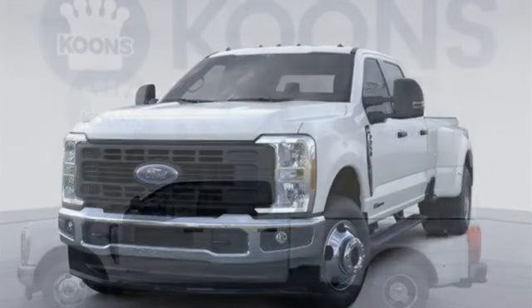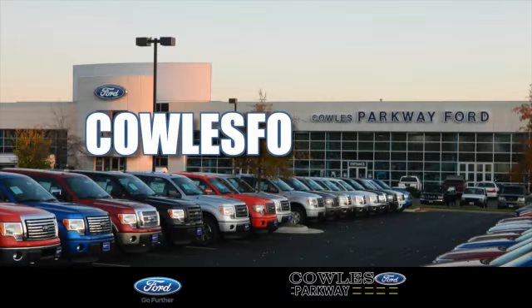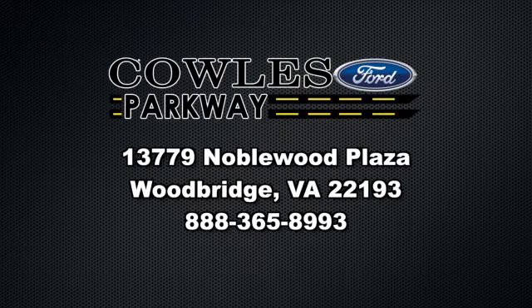Ford is America's best-selling vehicle brand. See what it can do for you when you take it for a test drive. Visit us online at KohlsFord.com. Remember, if you buy a Ford anywhere else, you'll simply pay too much.